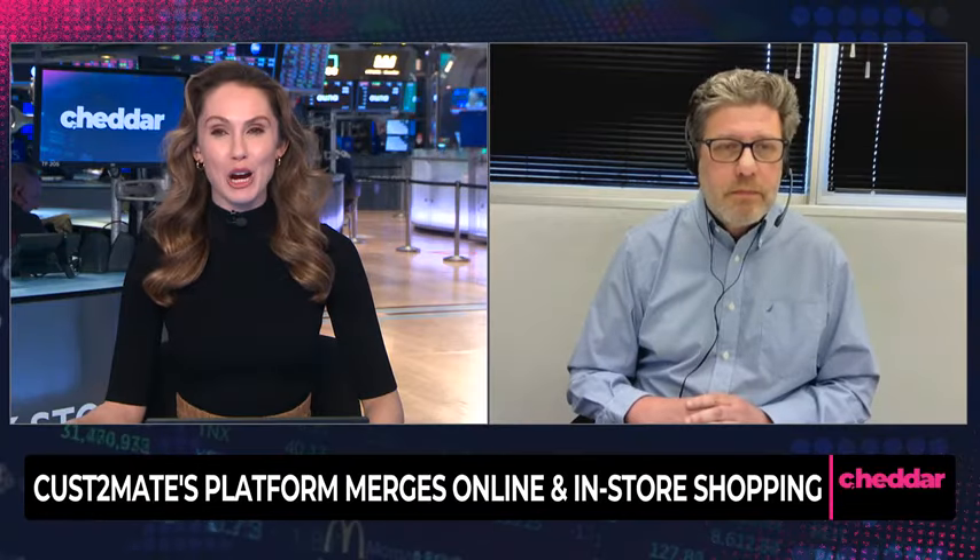Yannick Zuckerman, Chief Marketing Officer of CustomAid. Yannick, thank you very much.